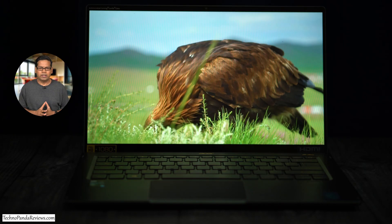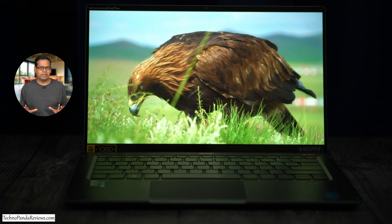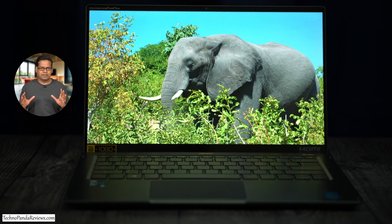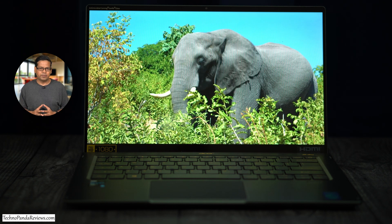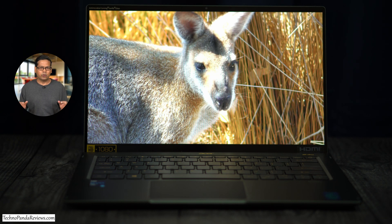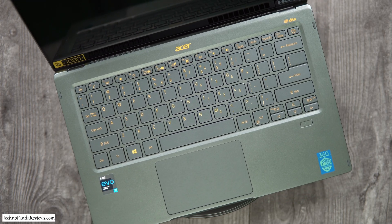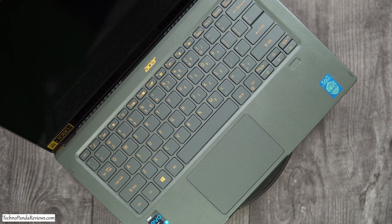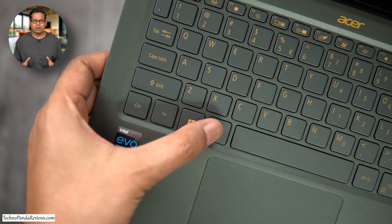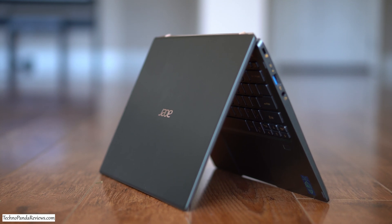Its screen quality is also superior to Lenovo Flex 5. You get a higher 2560x1600 resolution screen with a peak brightness of 340 nits, which is roughly comparable to the MacBook Air. This screen delivers 100% sRGB color gamut, making it a great choice for creators who edit videos and photos. I also love its narrow bezels which deliver an impressive 90% screen-to-body ratio. When you open Acer Swift 5, the copper bronze metallic color scheme immediately jumps out, with bronze lettering on the keyboard — a truly unique and premium look.